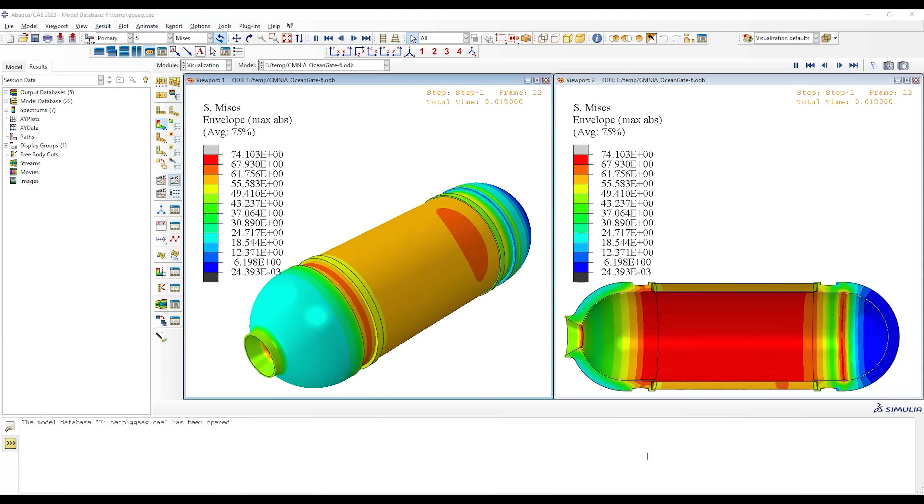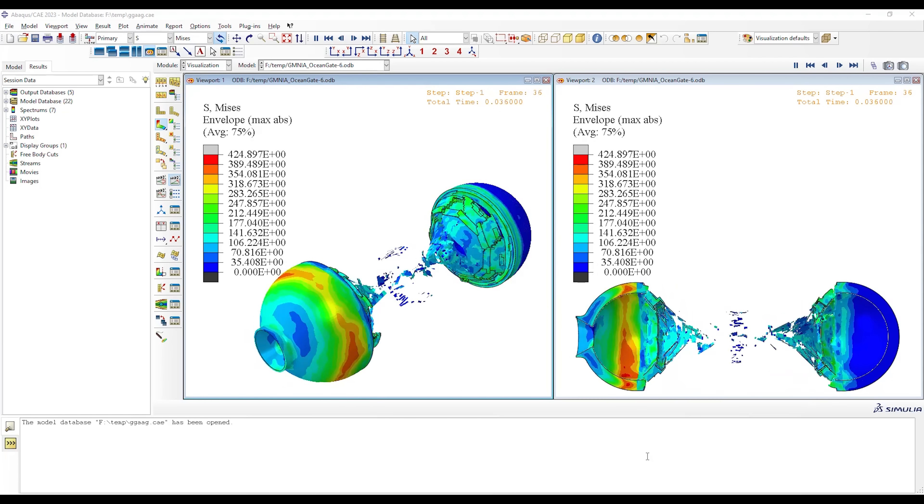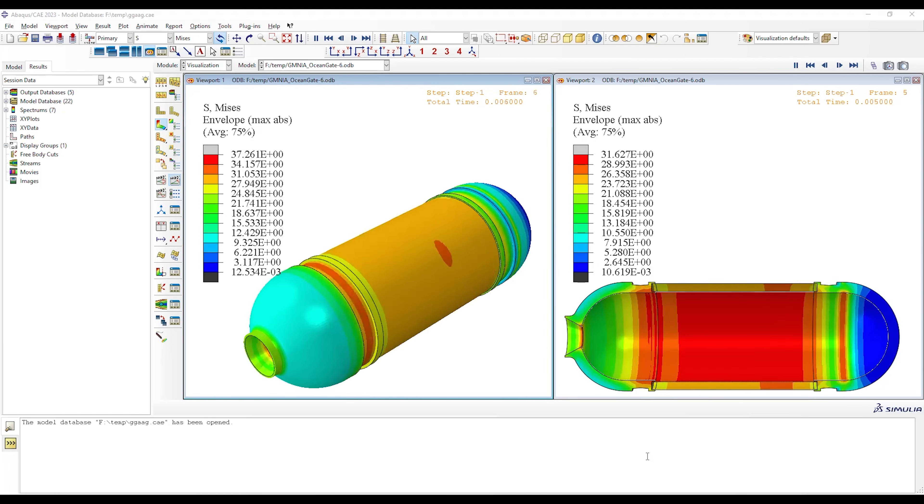Let's take a look at his four-second video clip here, and then I'll slow it down and show you what's really happening. So here during the implosion, it comes in in the middle where there's no titanium rings to support it.